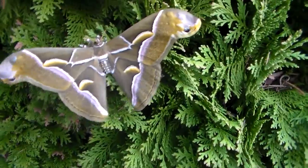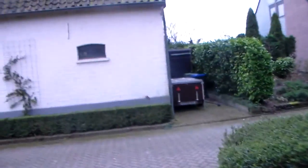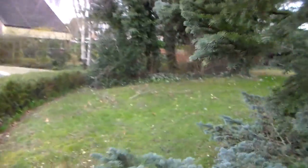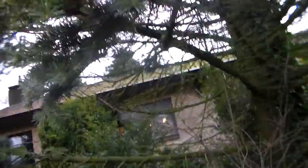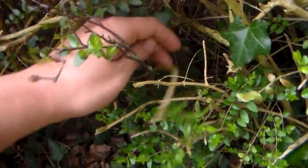However, it almost tried to escape there. I'd better bring it inside before it flies away. Wow, that was not supposed to happen. But to prevent any escape, I'm bringing it inside again.